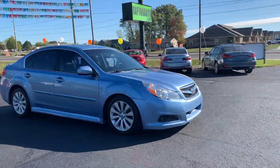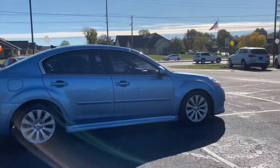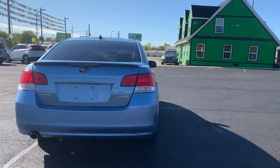Out here at Raptor Automotive, we have a 2012 Subaru Legacy. This one's got alloy wheels, tinted windows all the way around. It is all-wheel drive.